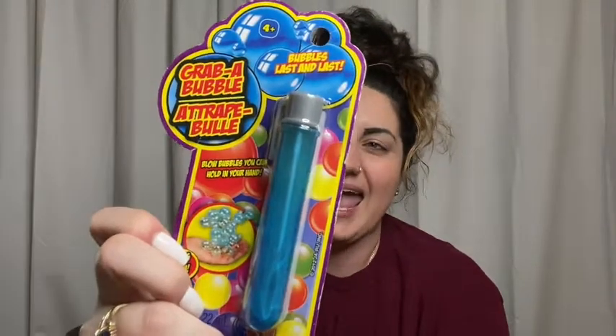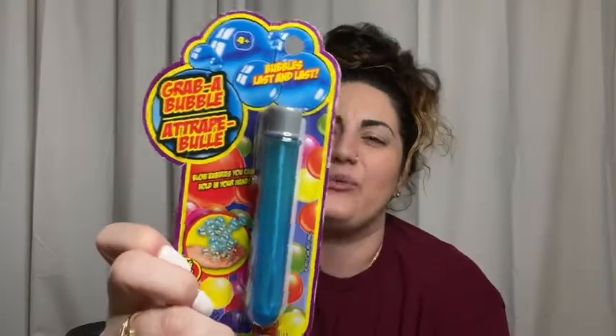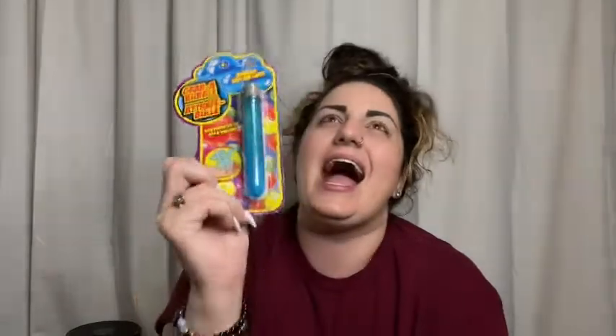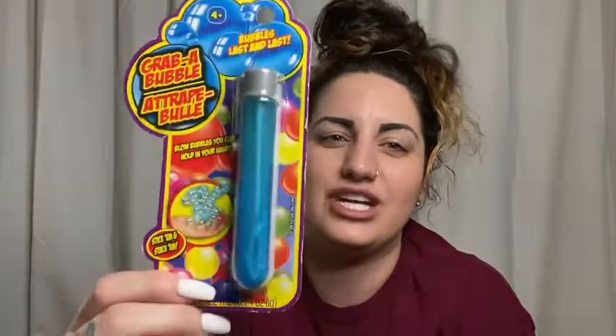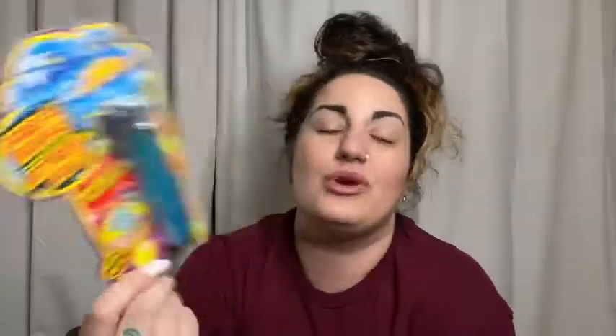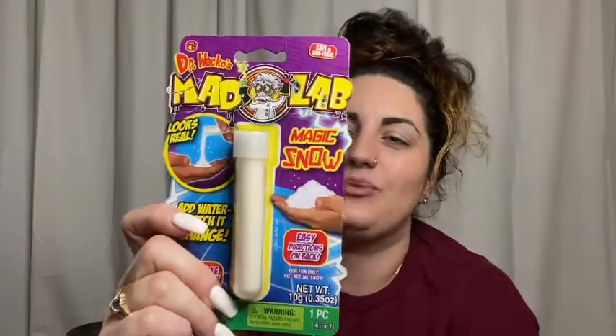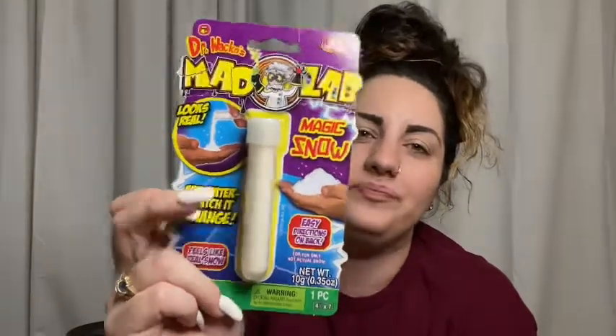Do y'all remember these where you can blow bubbles and they're like textured? I can't really explain — I'm getting nineties vibes from this. Definitely going to have to show you all this in another video. If you've never checked them out, look up this brand — it's super dope. You blow the bubbles and you can grab them, hold them, touch them. It's so cool.